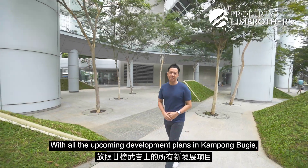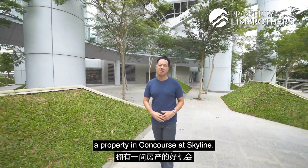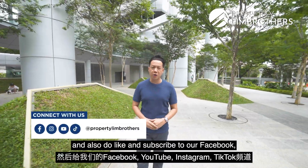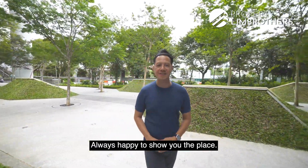With all the upcoming development plans in Bugis Kampong, this is definitely a great opportunity for you to own a property at Concourse Skyline. Do give our listing managers a call, and also do like and subscribe to our Facebook, YouTube, Instagram and TikTok channels. I am Adrian Lim, Property Lim Brothers — always happy to show the place.